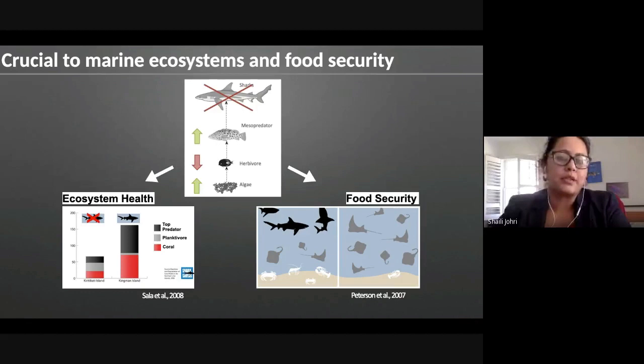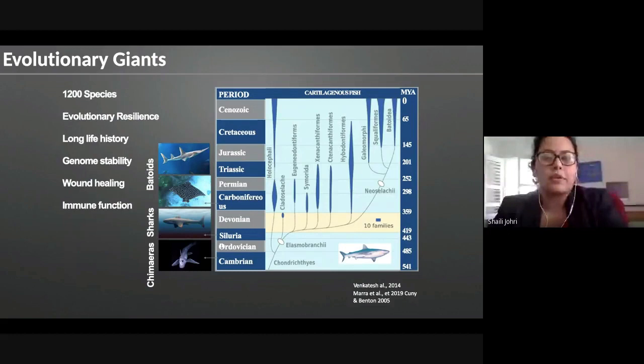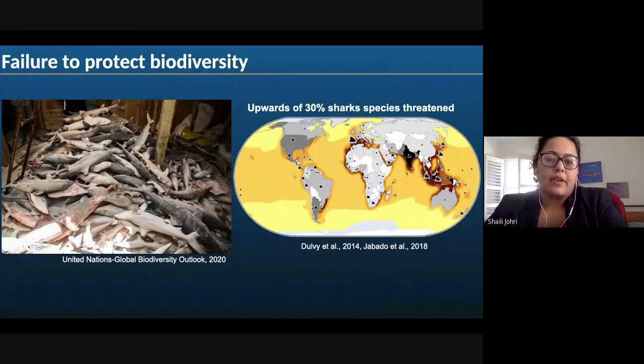Sharks are not only gentle and fun and charismatic to be around, but they're also really crucial to marine ecosystems and food security. Previous studies have shown that where sharks have been taken out of an ecosystem, it has caused damage to reef systems as well as affecting commercial fisheries — so they're also important to our economy. Sharks are evolutionary giants that have been around for about 450 million years, with extremely high genome stability and amazing immunological functions, and about 1,200 known species to date.